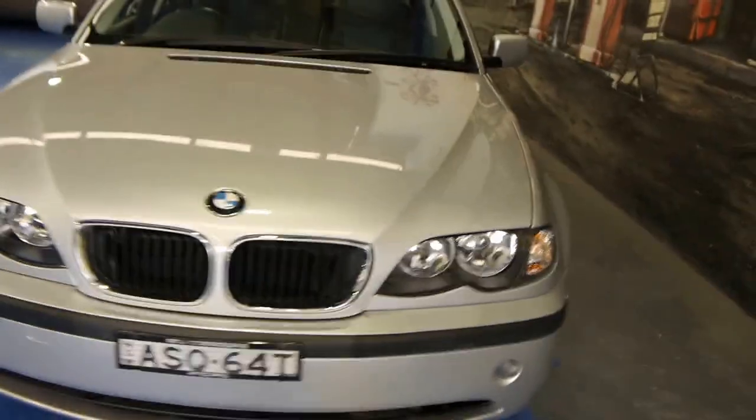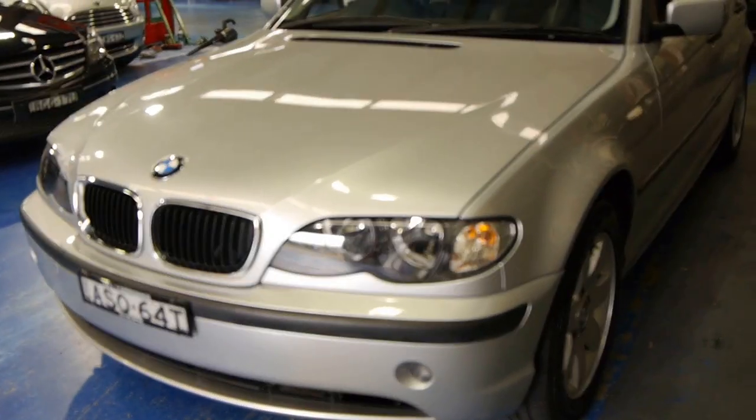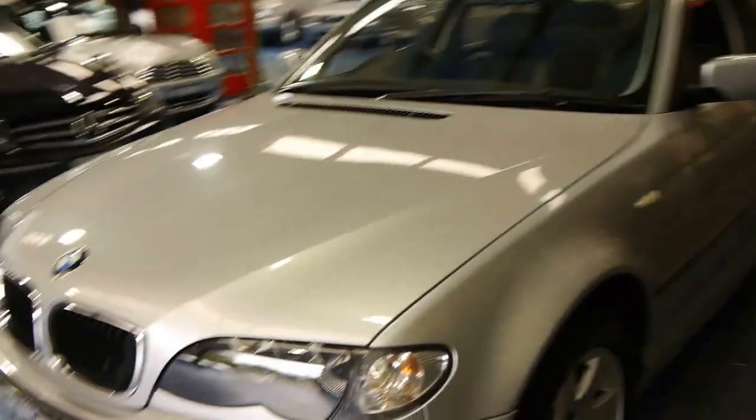G'day ladies and gentlemen, my name is Richard Simons from the Old Timer Car Centre in Marrickville, New South Wales. We've been operating since 1994 from a few showrooms around Sydney and we just love selling good quality European cars.